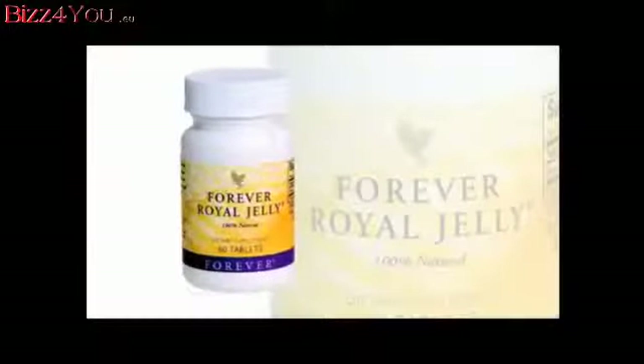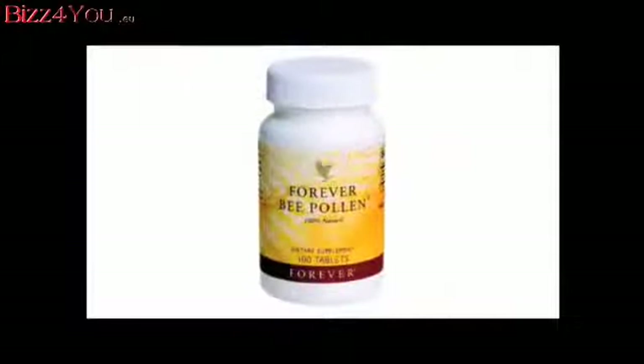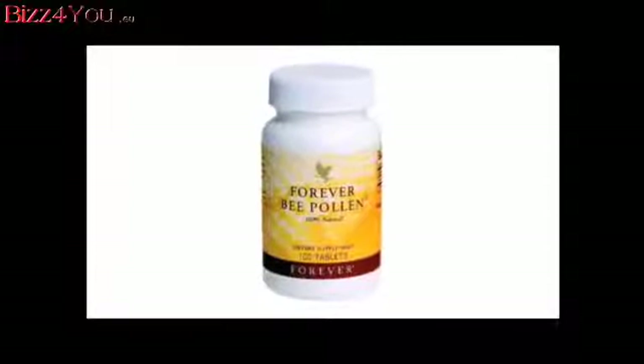Forever Royal Jelly gives your energy and metabolism a boost while fighting stress. Forever Bee Pollen is an all-natural boost to your energy and stamina, and it contains no preservatives, artificial colors, or flavors.